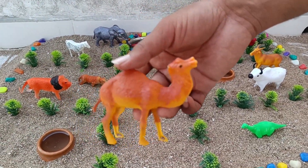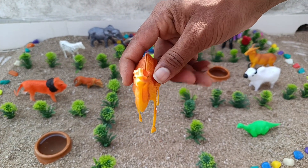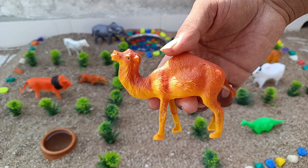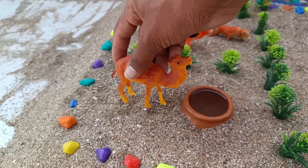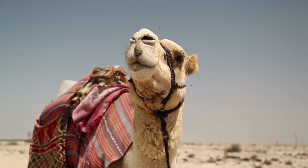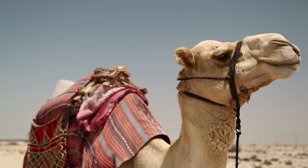This is a camel. Camels are working animals especially suited to their desert habitat and are a vital means of transport for passengers and cargo.